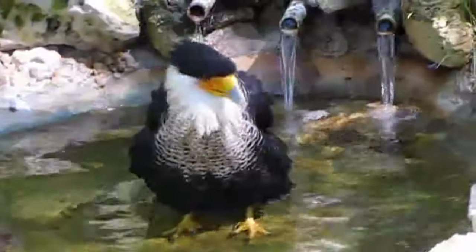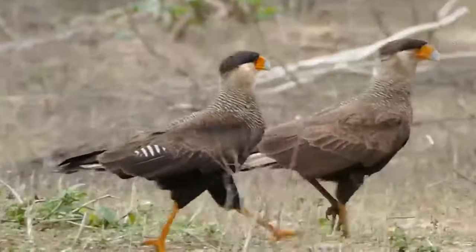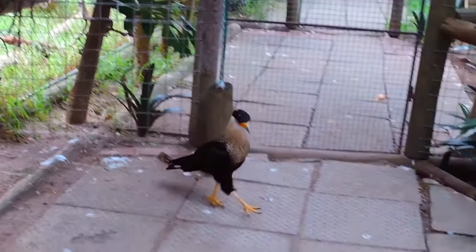These birds have long legs and flat talons that are used for walking around. They can fly, and they aren't bad at it either, but they are just more commonly seen taking a stroll as they search for food.